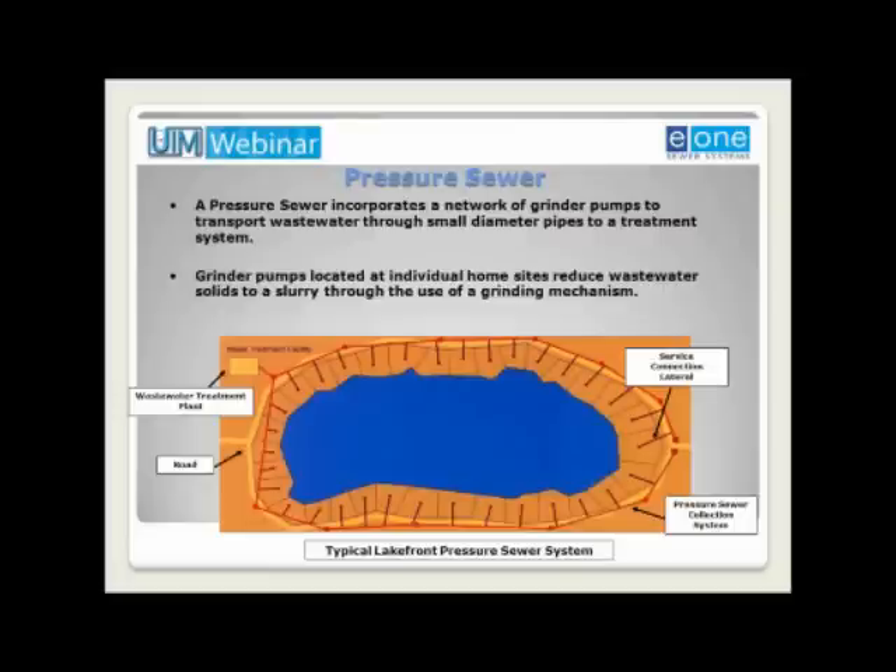A pressure sewer incorporates a network of grinder pumps to transport wastewater through small diameter pipes to a treatment system. This graphic represents a simple lakefront pressure sewer. Wastewater flows from the homes being sewered near the water, through the service collection lateral, to the pressure sewer collection system or pressure main, and on to the wastewater treatment plant. Pressure mains are typically laid along the edge of the roadway, following the contour of the land. Grinder pumps, located at individual home sites, reduce wastewater solids to a slurry through the use of a grinding mechanism. Pressure sewers were first used in the early 1970s, and today they provide reliable service daily to millions of users worldwide.